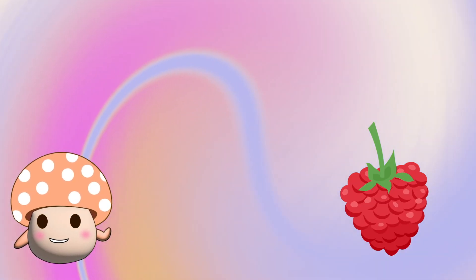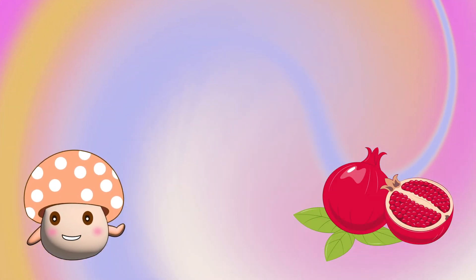It seems like a cherry, but it's not just a cherry. It comes with a branch of cherries. It's a raspberry. The red red seeds. Yum!